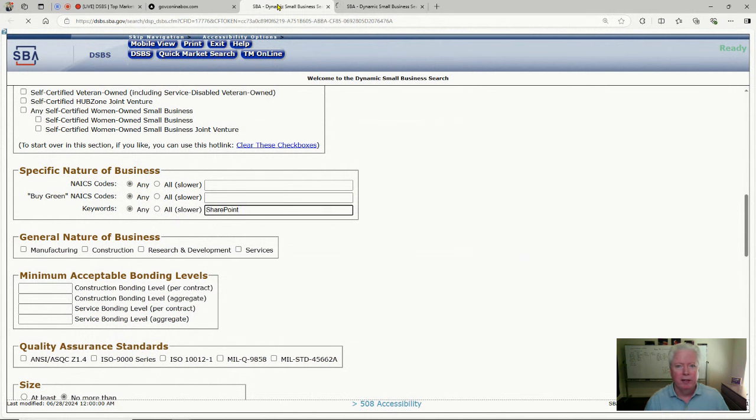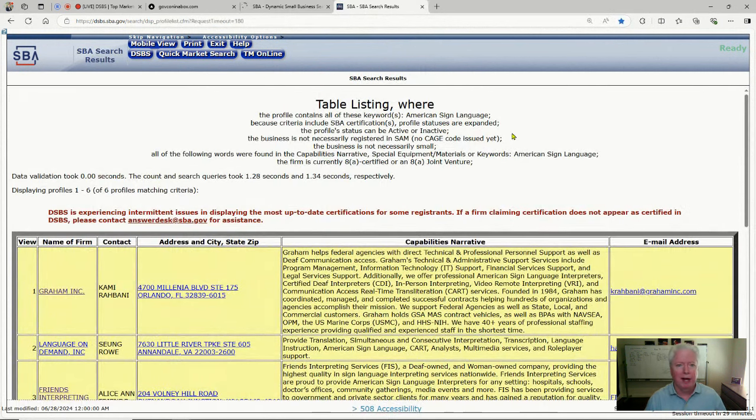I searched for 8A companies doing American Sign Language. It searched across 360-plus thousand small businesses and came back with six profiles.